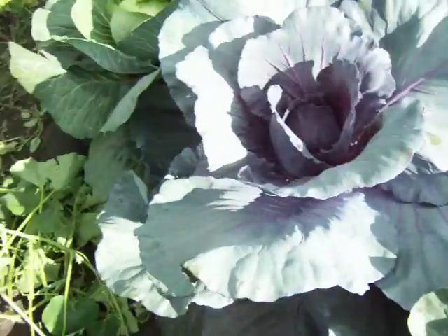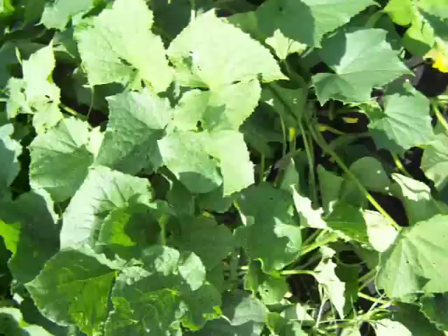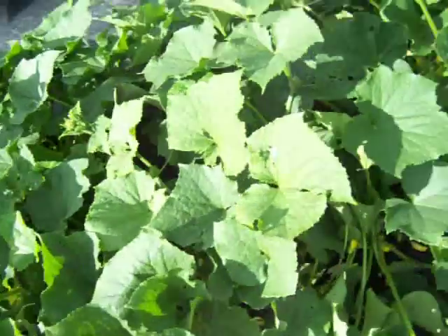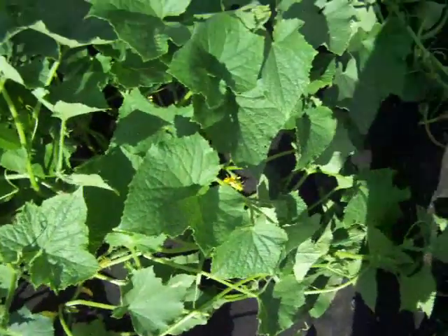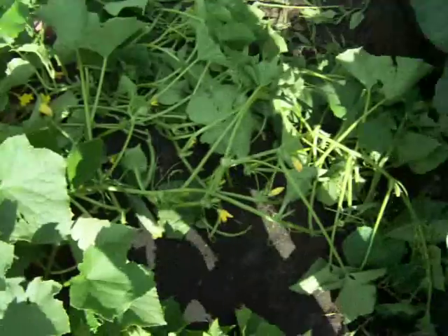Got to keep the dog out of the garden, but it's kind of hard — it's just a puppy and he likes to run. This is what he did, just a little damage.